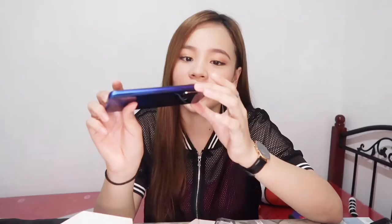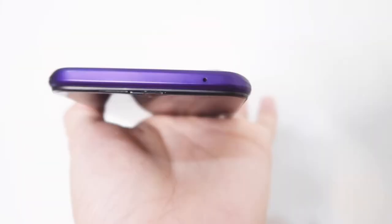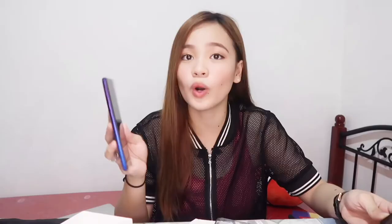On my right side, makikita nyo dito yung volume button at saka SIM card tray. Sa right naman, nandito yung power button. Sa top, nandito yung microphone. And sa bottom, nandito yung speaker, charging port, microphone, at saka headphone jack niya. So based on the weight, mas magaan siya kumpara sa iPhone X ko — kasi medyo mabigat yung iPhone X. For this one, lightweight lang siya. Based on my research, meron na siyang Gorilla Glass, so meaning hindi siya basta-bastang masi-scratch.